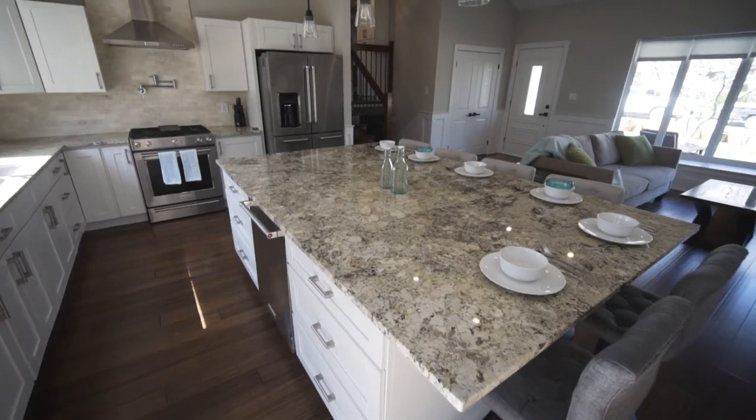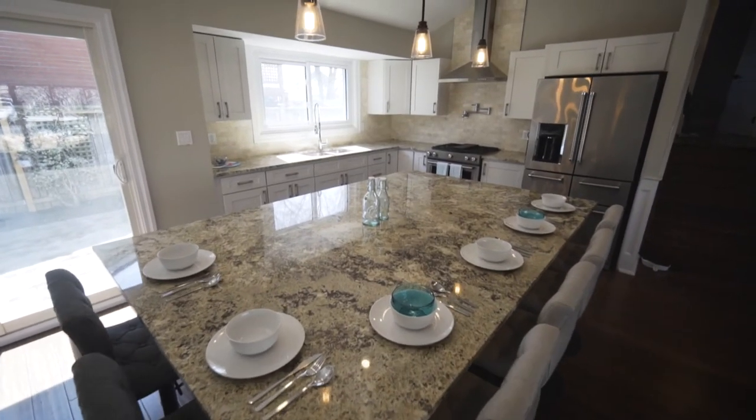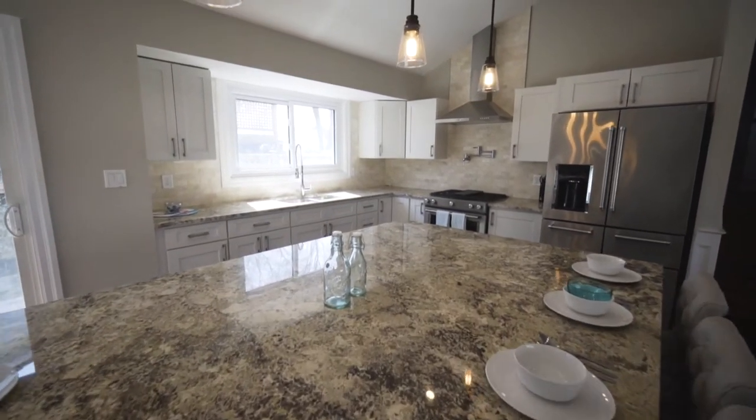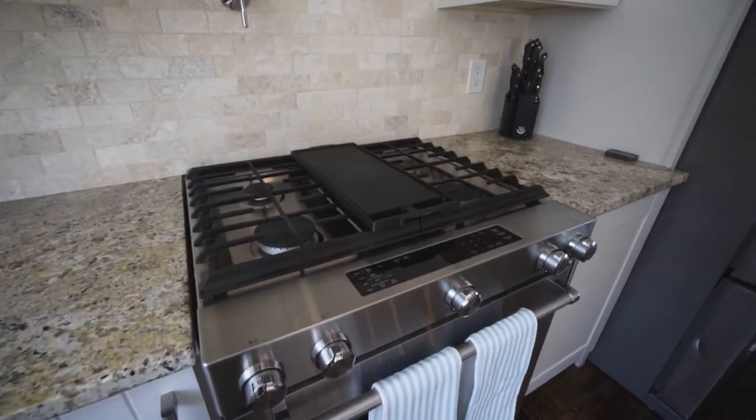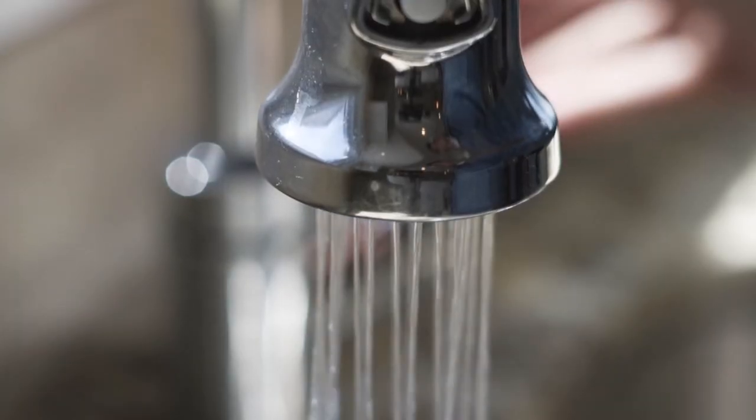The granite countertops are gorgeous, sprawling across half the main floor. They can feature six seated guests and you can pile around for a party. The stainless steel appliances are very high-end and features throughout this home are limitless.